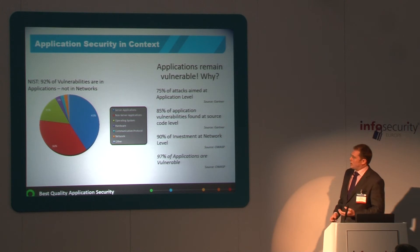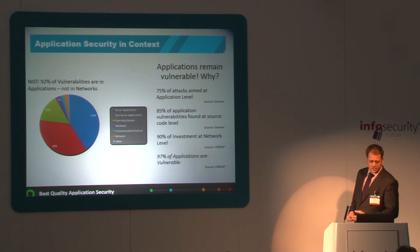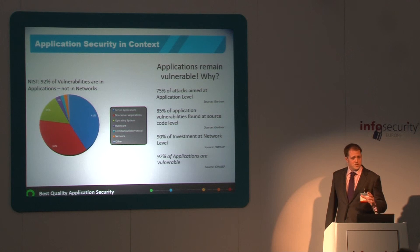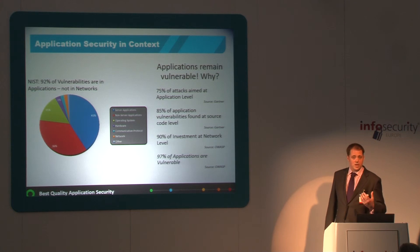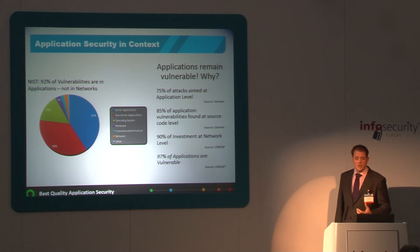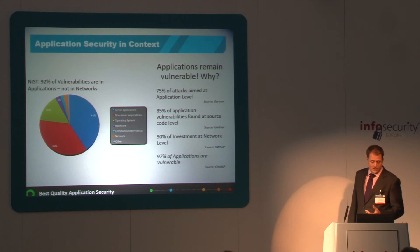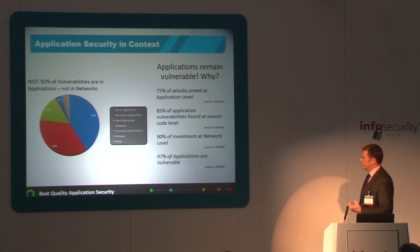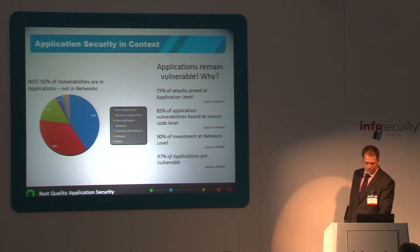So why do applications remain vulnerable? The National Institute of Standards and Technology says that 92% of vulnerabilities are in applications, not in networks. OWASP notes that 90% of the security budget is spent outside of application security, so we need to readdress that balance. According to Gartner, 75% of attacks are aimed at the application layer, and 85% of application vulnerabilities are found at source code level. So we have a lot of vulnerable applications despite a $1 billion annual spend and 40% growth in the market.